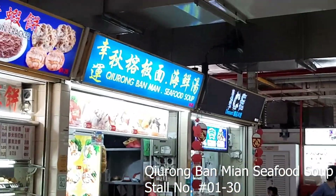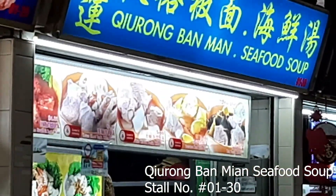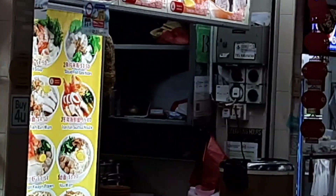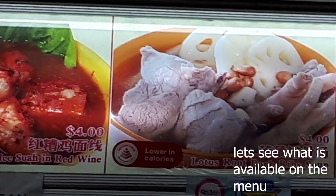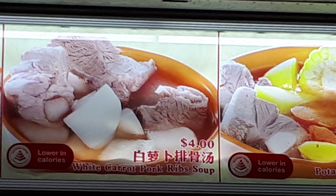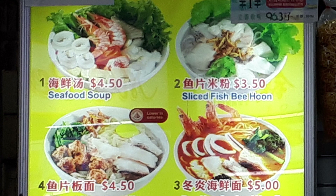This place is called Chiu Rong Pan Mian Seafood Soup. As per what they say on the signboard, they sell Pan Mian and Seafood Soup. If you look at their menu, they actually sell different types of Chinese traditional soups, Miswa in red wine, and also handmade noodles. Here are just some of the soups they sell, and here are the handmade noodles.